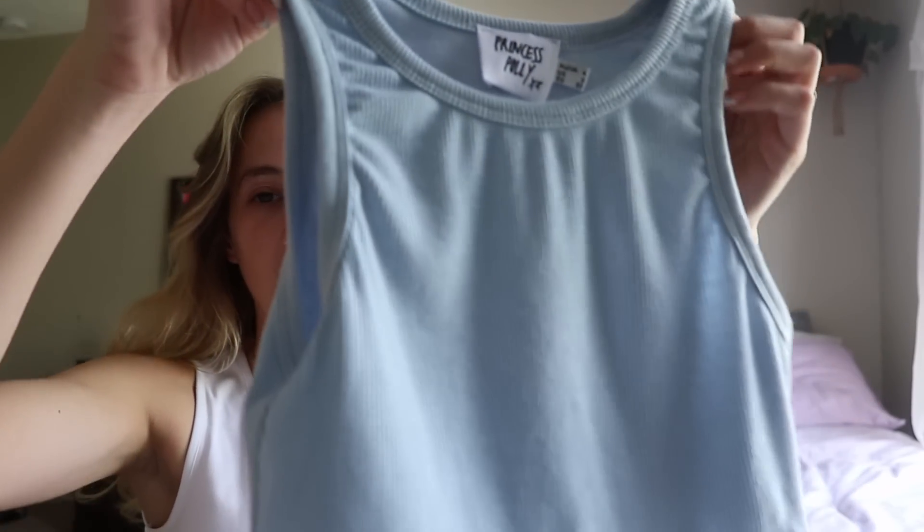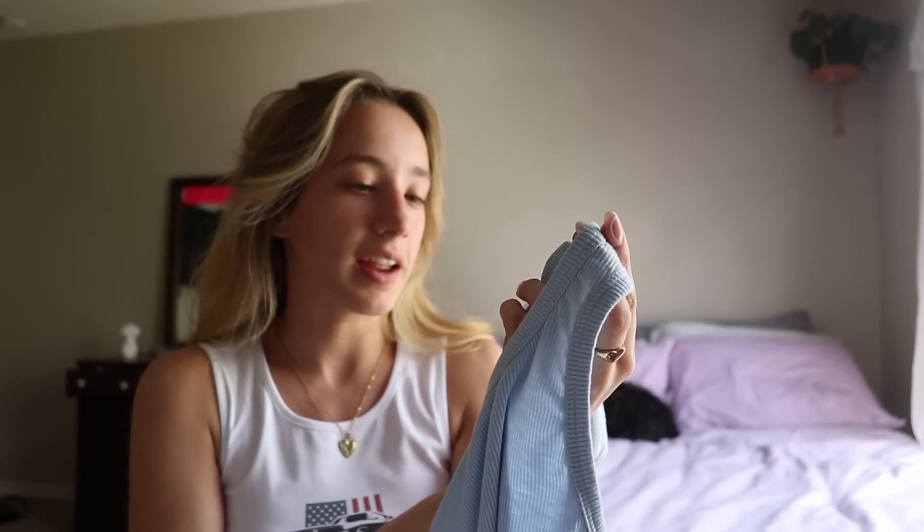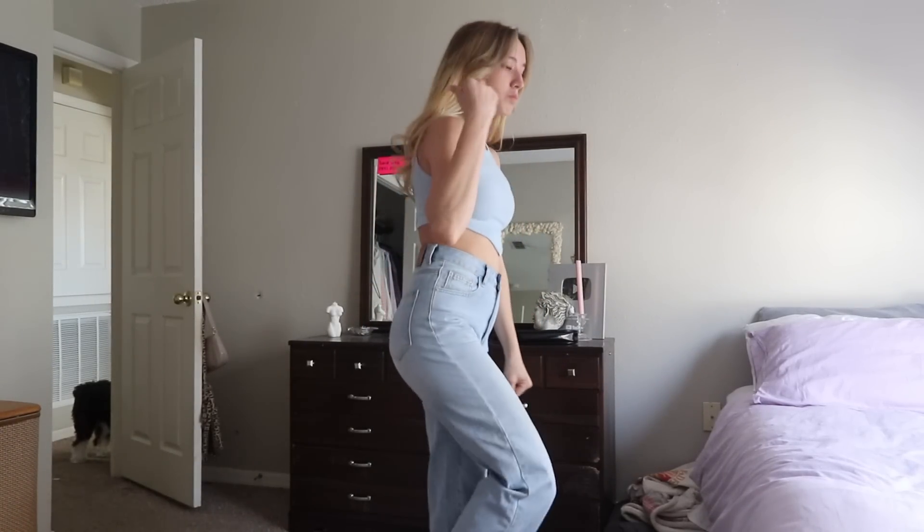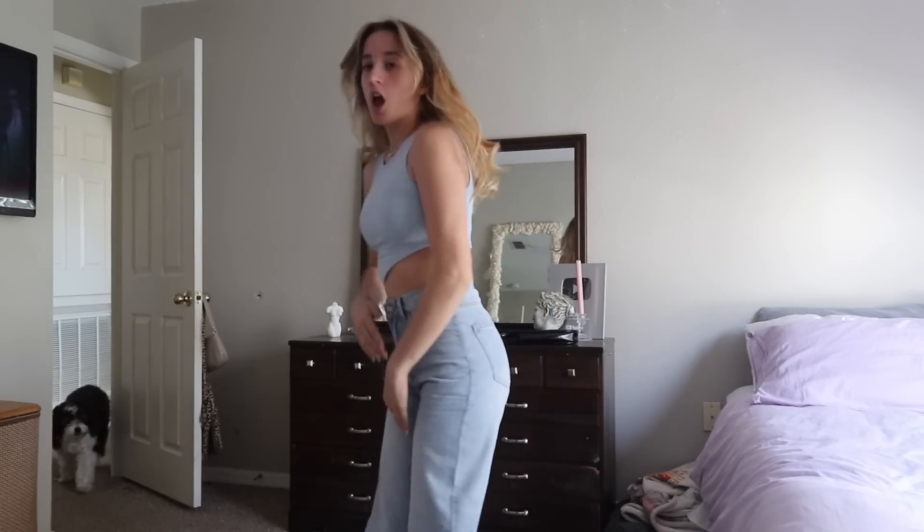The next top looks like this — it's blue. I accidentally ordered a size zero instead of a size two, so it's a little bit small on me, but it's okay because it still fits. It's just a little tight and short. So if you're going to get this shirt, don't size down — get what you normally get. Just a sizing heads-up.